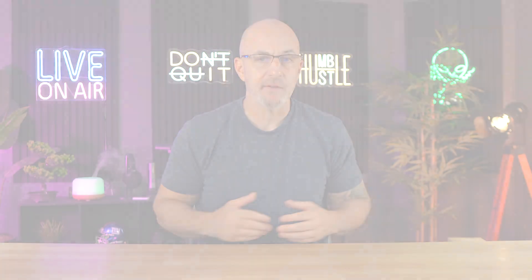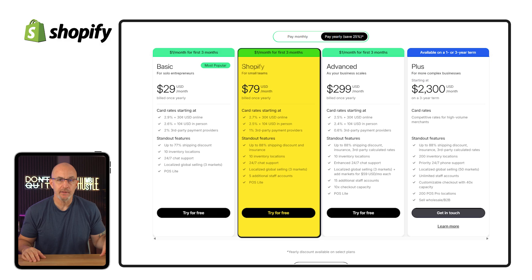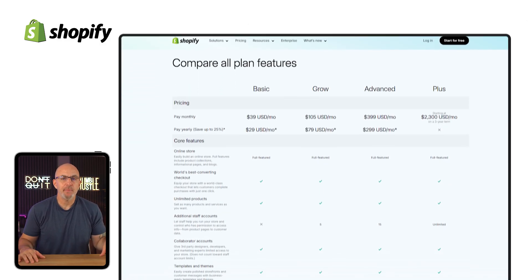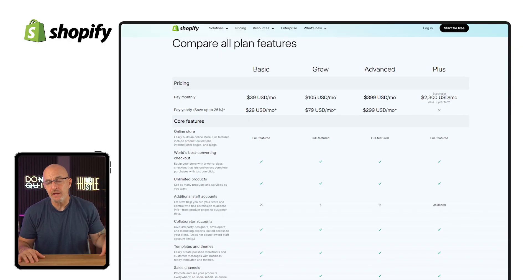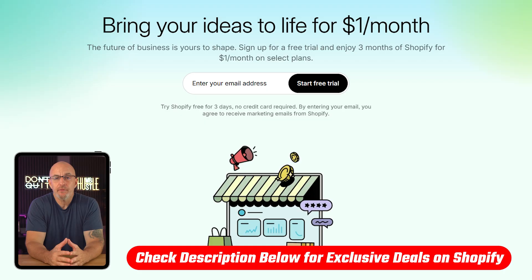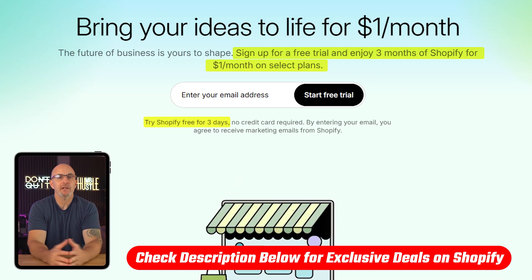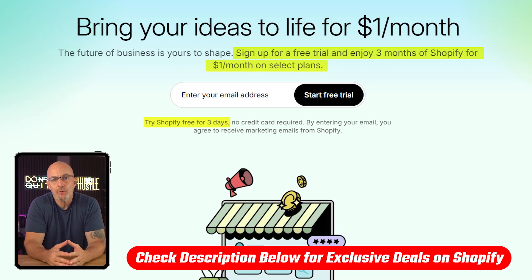Once your free trial is up, you'll need to choose a plan that fits your needs and budget. If you're a new or growing business, there are three main options to focus on: the basic plan, the grow plan (which some still call the Shopify plan), and the advanced plan. Each package provides a different set of features at various price points. If you use the affiliate link below, you can get started with any one of them for free with their three-day trial before enjoying three months of service for just $1 a month.